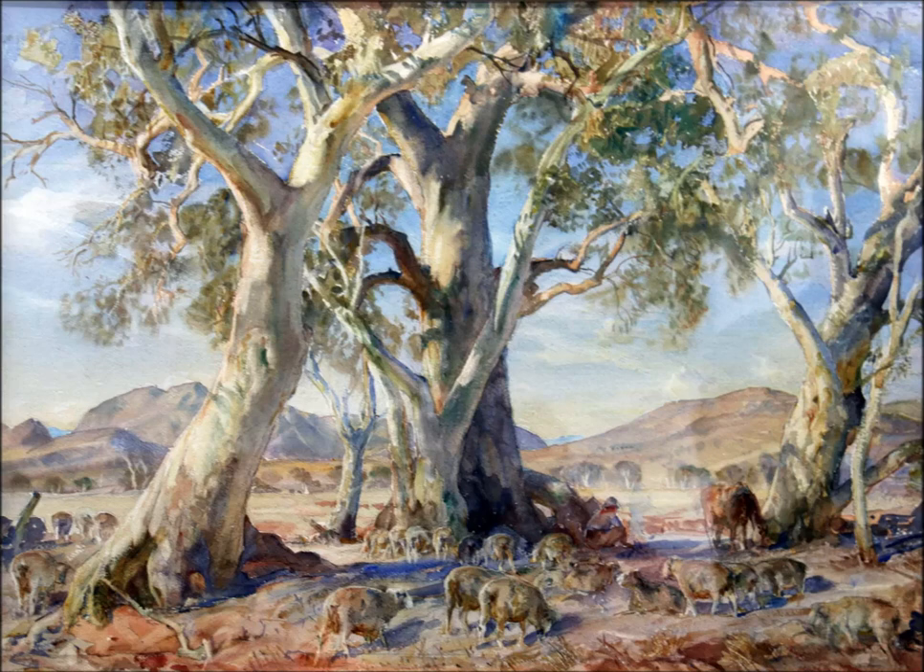With the Flinders Ranges in the background, a flock of sheep in the foreground with a shepherd and his horse resting under ancient gum trees, the camp at Winoka Creek is without a doubt a signature Sir Hans Heysen. It just shows clearly what a master watercolourist Heysen was and such a beautiful draughtsman. When you look at the trees, the way he's aligned it with the backdrop, it's just the most beautiful piece of draughtsmanship alone.